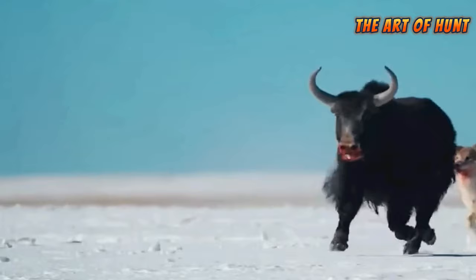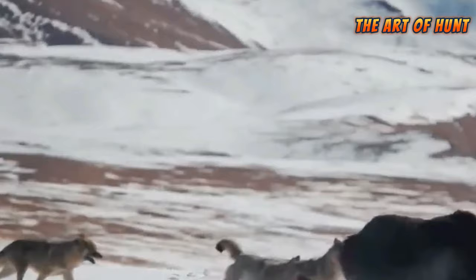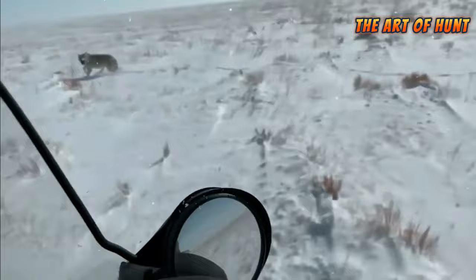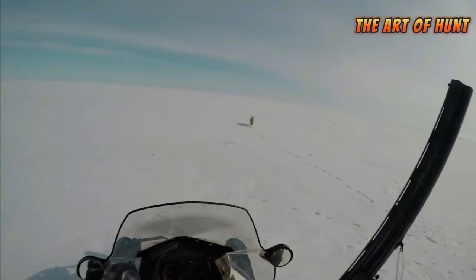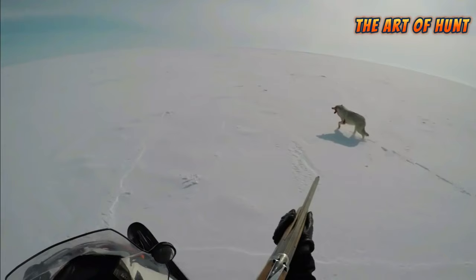One of the challenges facing hunters and breeders is protecting livestock from predators. These animals can cause huge losses to breeders and threaten the sustainability of the agricultural industry. Predators are a natural part of the ecosystem and play an important role in maintaining biological balance and regulating wild animal populations. However, the interaction between livestock and predators can be challenging for breeders.